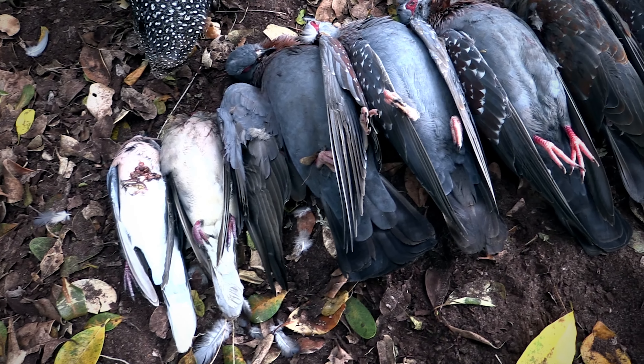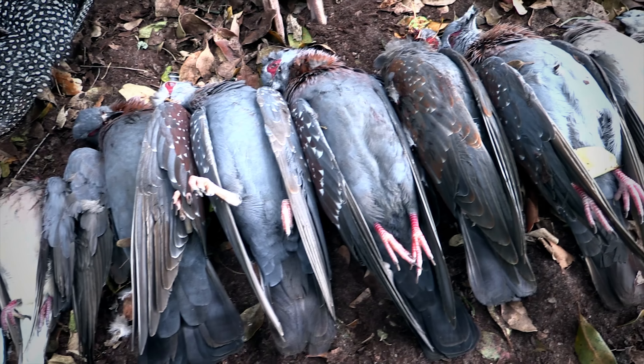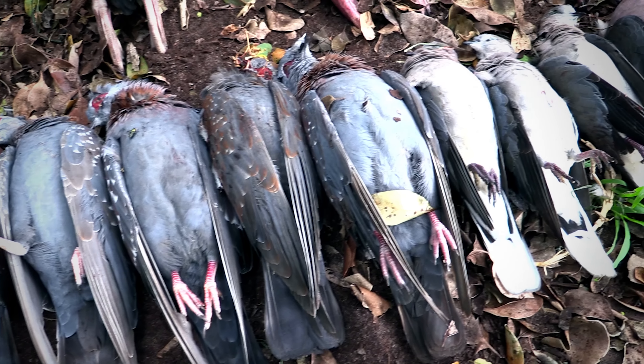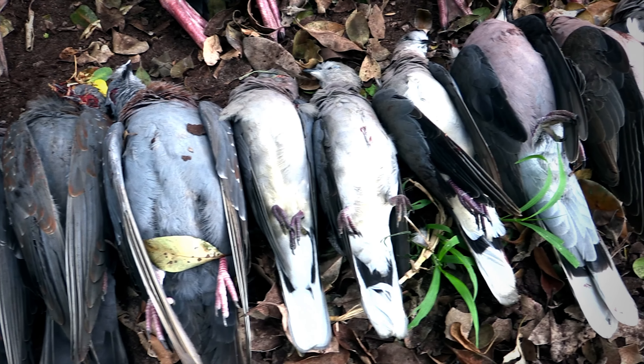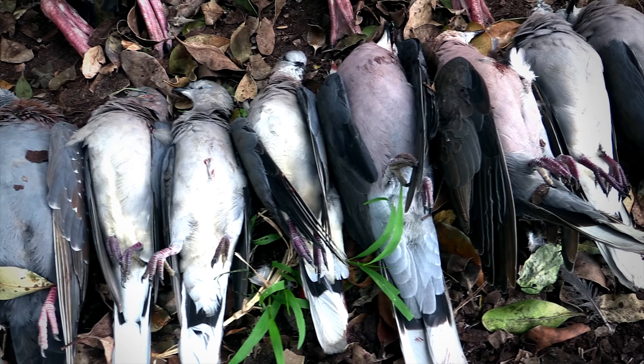As usual none of these birds went to waste — they were all de-breasted, turned into pies and thoroughly enjoyed. I'll be uploading three of the longest shots as separate short videos so if you want an even more detailed explanation as to what went through my mind while taking each shot you can check those out. Once again thanks for watching and I'll see you on the next one.